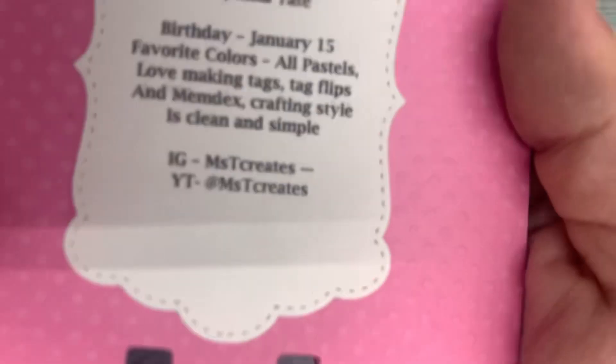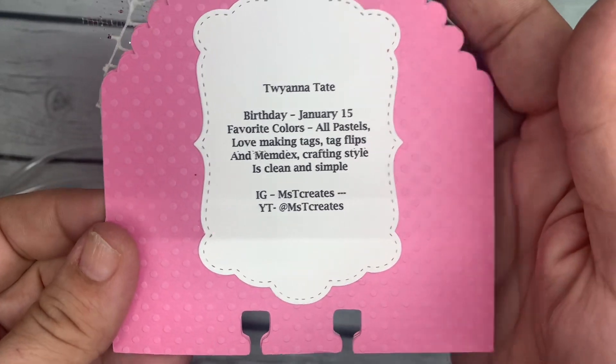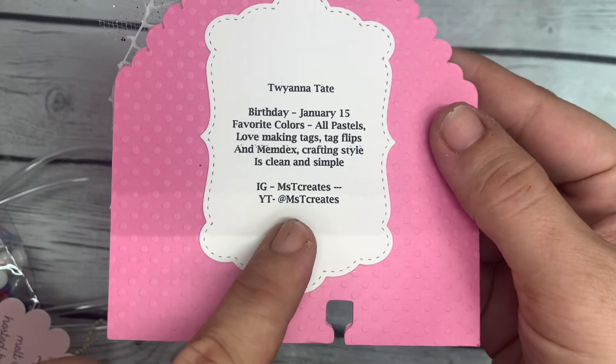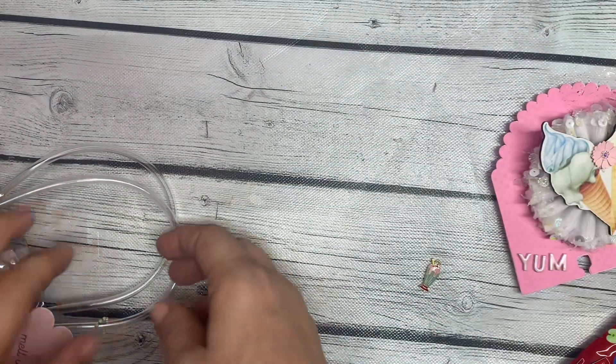Her birthday is January 15th, favorite colors are all pastels, she loves making tags, tag flips, and memdex, and her crafting style is clean and simple. She is Miss T Creates on Instagram and YouTube. Beautiful memory dex card!